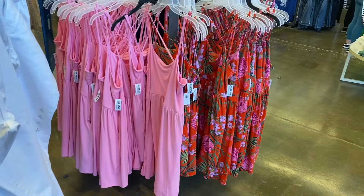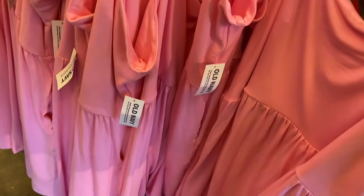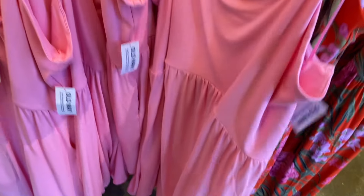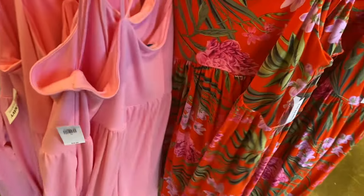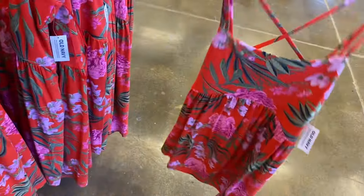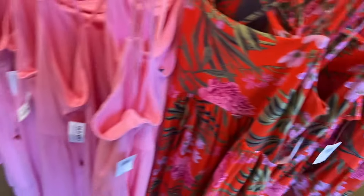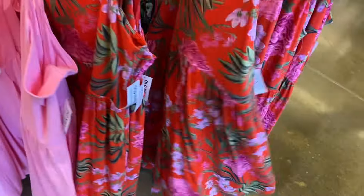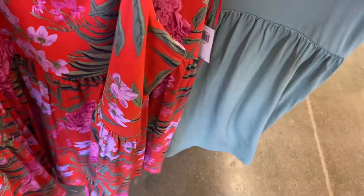They also have all these dresses here — they're 40% off so they're going to be a little bit over $15. It looks like they have straps. This is a cute summer dress — it crosses over — in a pink tropical print, and also this shaded green.